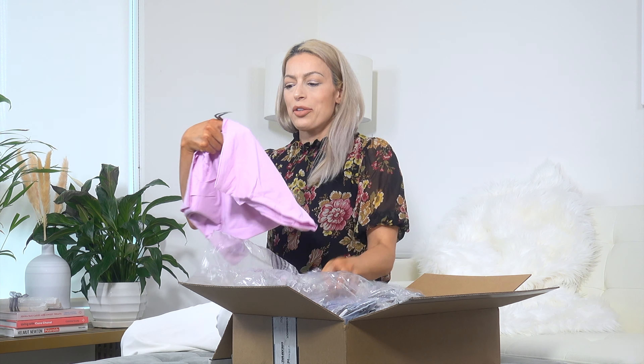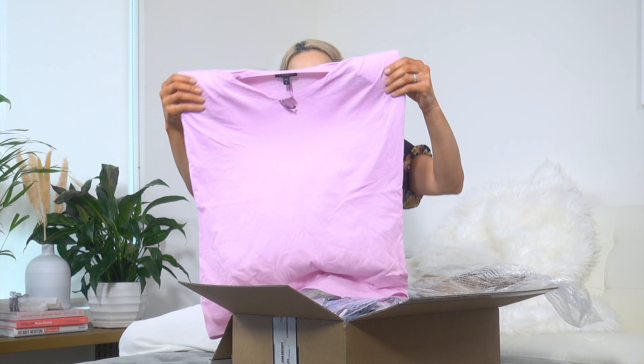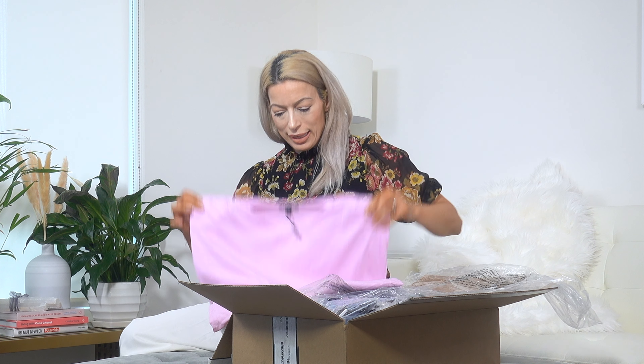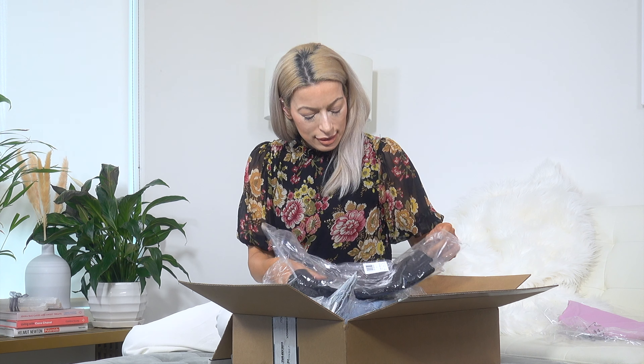This is a lavender colored muscle tee. It looks kind of enormous — this is a medium. It is very soft cotton and the color is what attracted me to it.